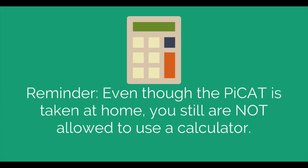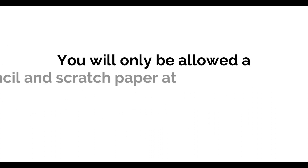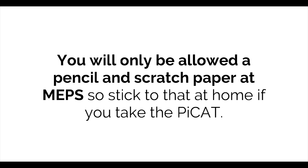Reminder: even though the PCAT is taken at home, you are still not allowed to use a calculator. If you cheat, you're only cheating yourself. The test is designed to match you with jobs you will be successful at based on your knowledge. You will only be allowed a pencil and scratch paper at MEPS, so stick to that at home if you take the PCAT.